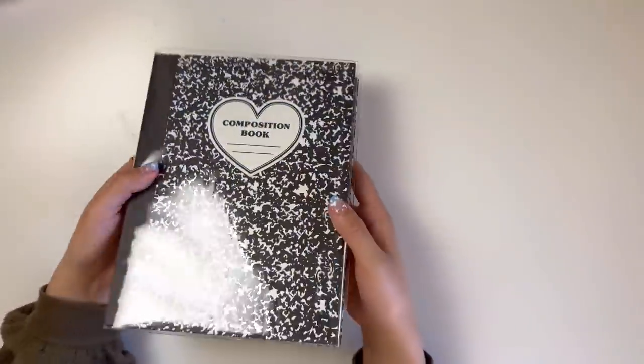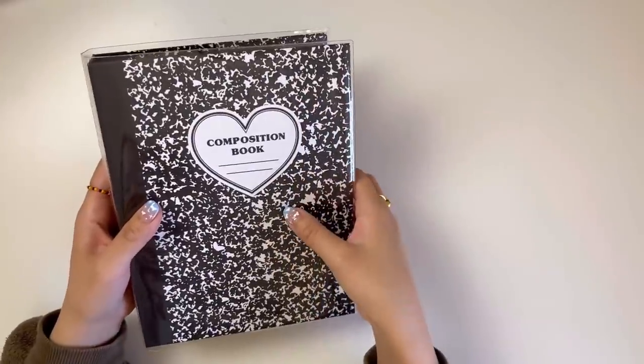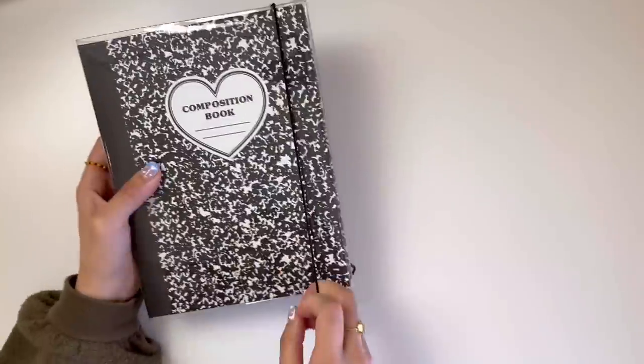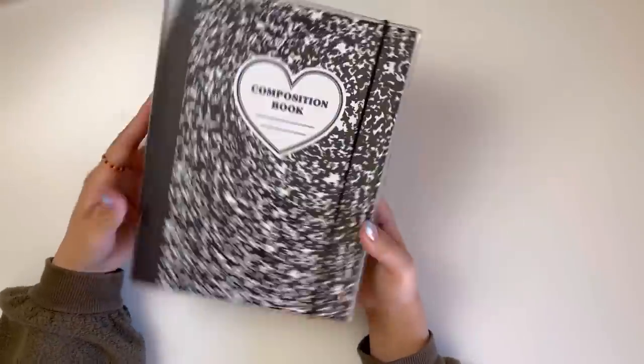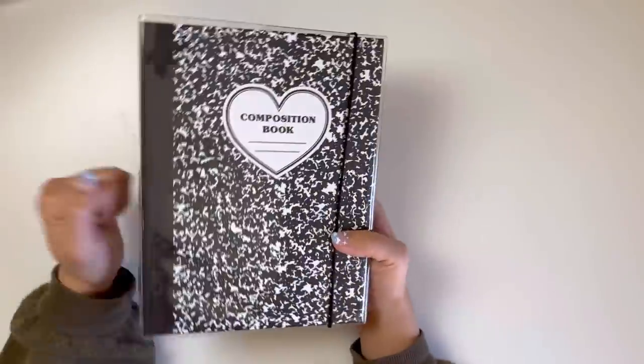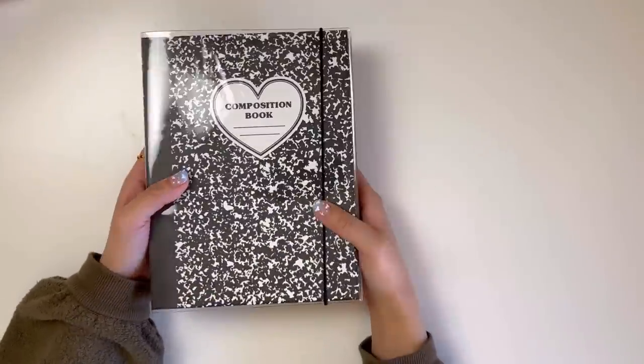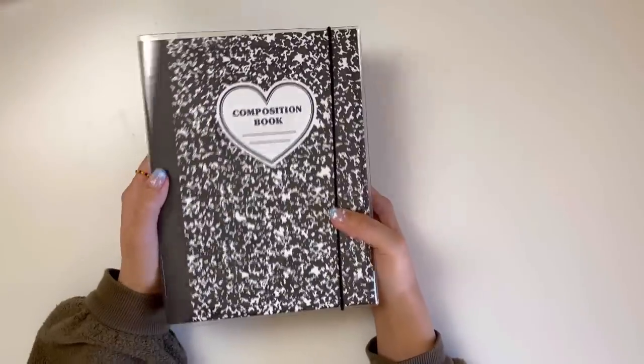I'm a big fan of this binder - I really like it. It's very nice and sturdy. That is all for the non-Seventeen groups, so with that we can go ahead and move on to Seventeen.